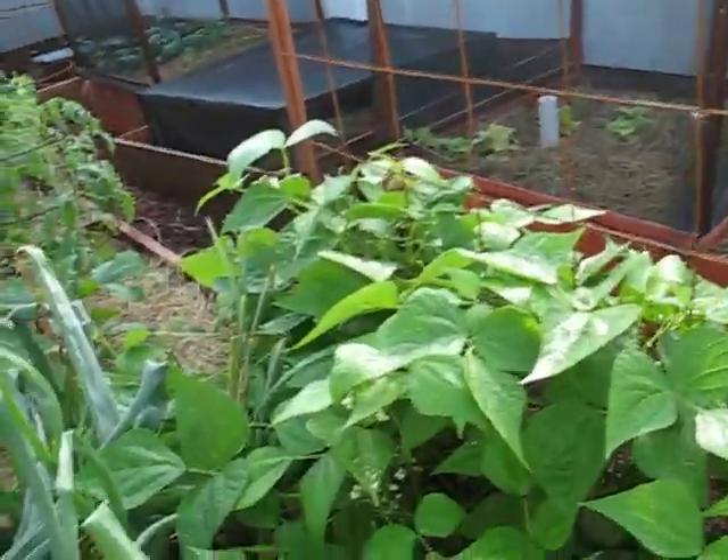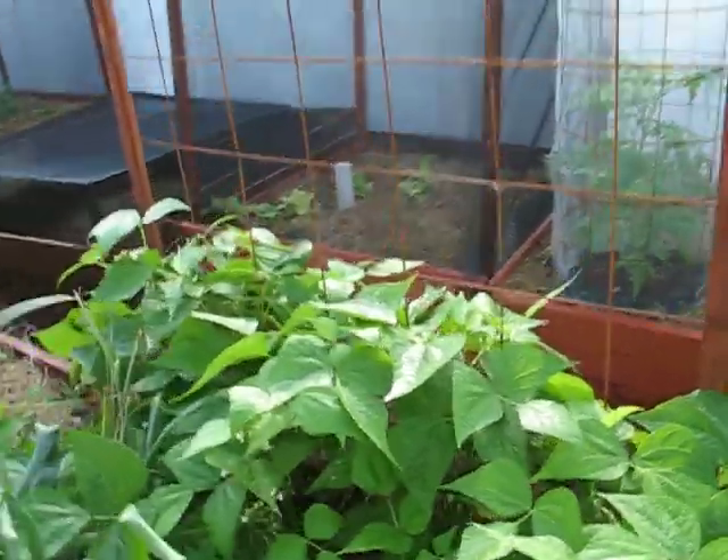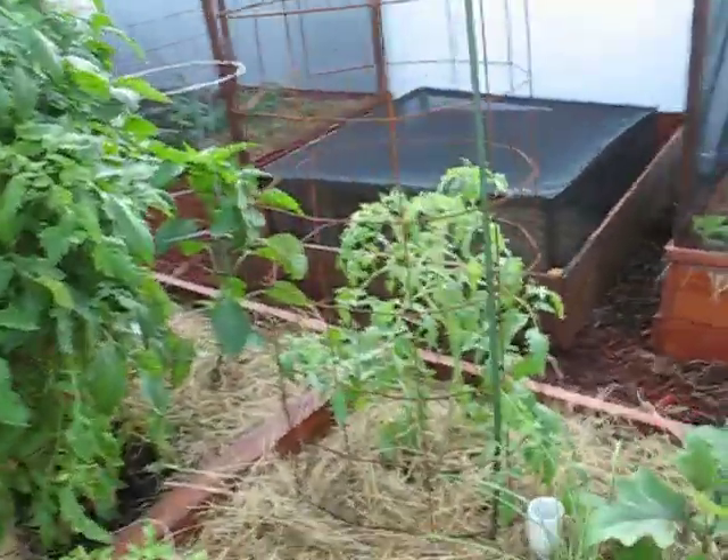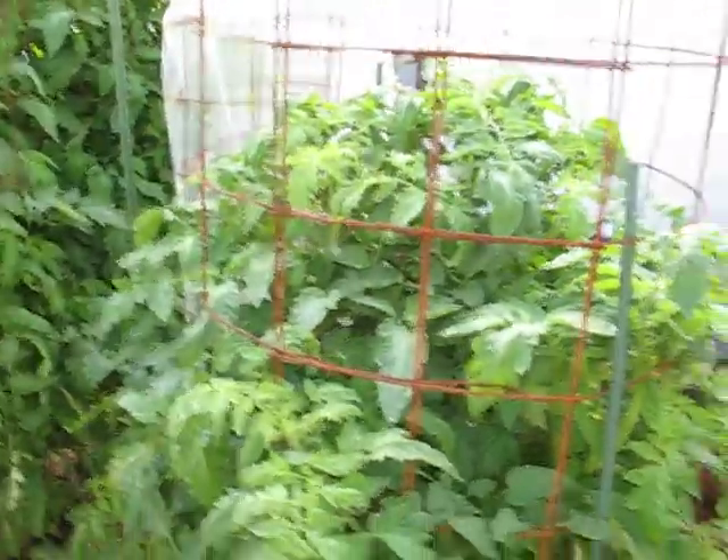I think we've gotten over 60 green beans so far. I've got to harvest a whole bunch more. And I want to tell you folks, they were the best green beans I've ever tasted.